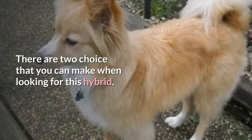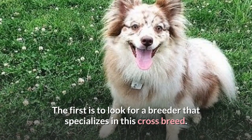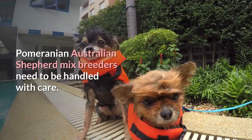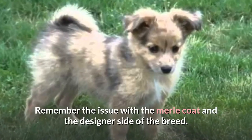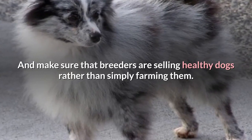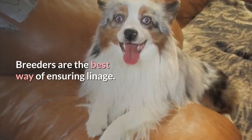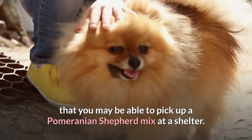There are two choices you can make when looking for this hybrid. The first is to look for a breeder that specializes in this crossbreed. They will either have a pure Pomeranian and pure Aussie Shepherd, or they will have two hybrids breeding litters. Pomeranian-Australian Shepherd mix breeders need to be handled with care. Remember the issue with the Merle coat and the designer side of the breed, and make sure that breeders are selling healthy dogs rather than simply farming them. A trip to the home offers a chance to see the parents and pups and ask plenty of questions. Breeders are the best way of ensuring lineage.